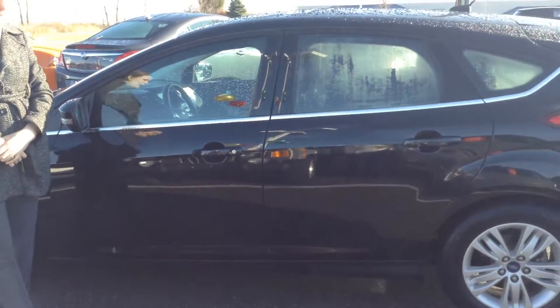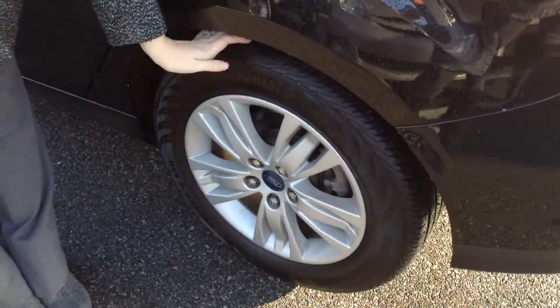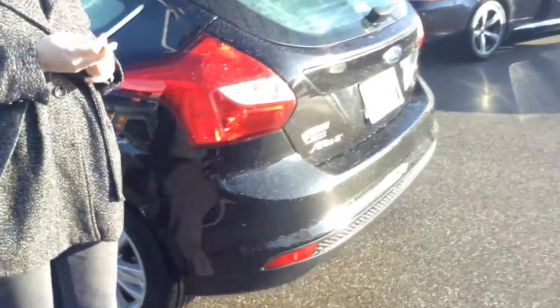It has just over 22,000 miles on it. The body looks really good — just one small scratch that we'll show you as we're walking around. Tires are okay, about 20 to 30% of the life remaining on them.